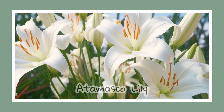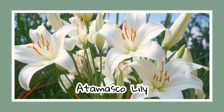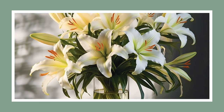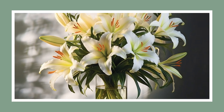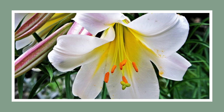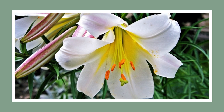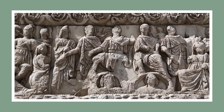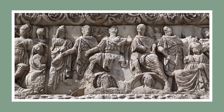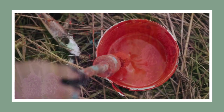Next on our list is the Atamasco lily, or rain lily. These flowers come to life at the start of summer and are commonly known as Easter lilies. With a funnel-shaped white flower slightly tinged with violet or pink, these lilies are a sight to behold. Fun fact: the genus name is tied to Zephyrus of Greek mythology, the husband of Chloris, goddess of flowers. The species name is derived from a Powhatan word meaning 'stained with red.'